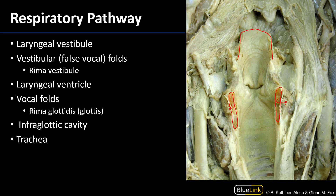The arytenoid cartilages are there, invested with mucosa. As air moves in and out of the larynx through that laryngeal inlet, it is going to be moving through a space — outlined here — called the laryngeal vestibule.